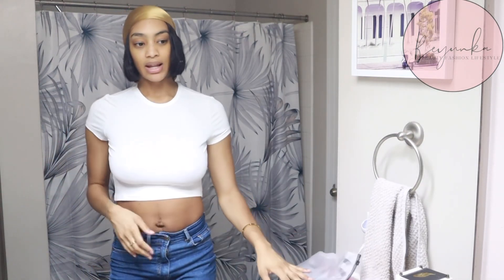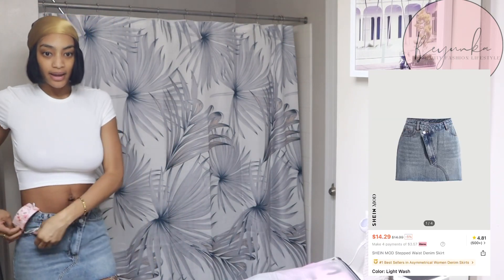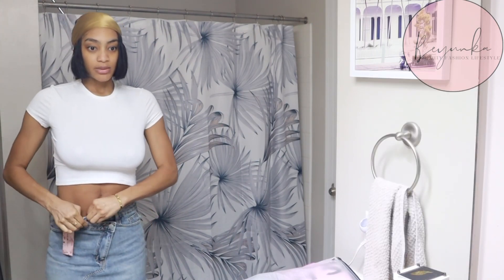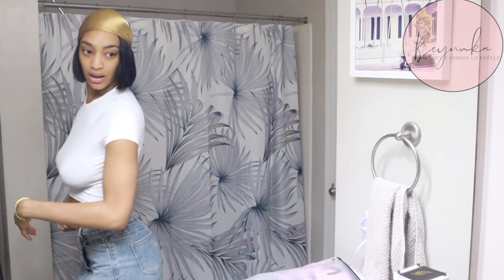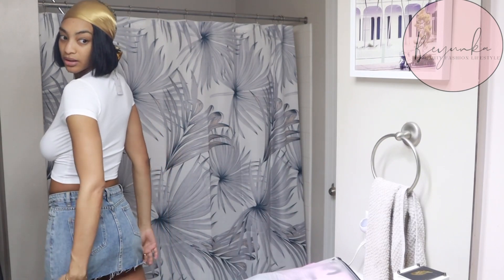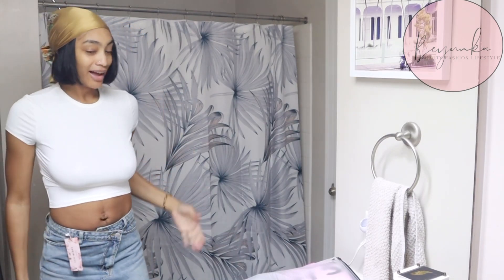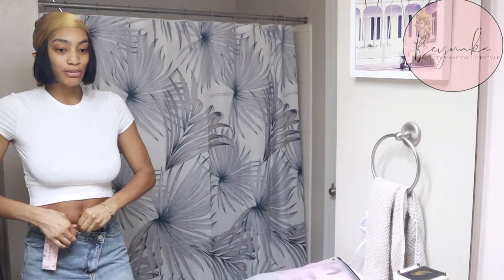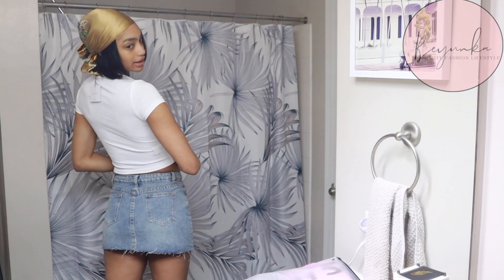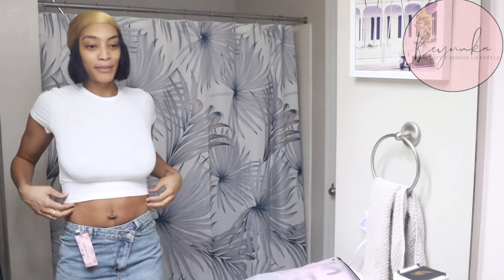I'm gonna try on the skirt real quick. This skirt is really cute but I am super tall so it's kind of short. I got a size 27 but it's just really short — I'll have to wear some shorts under here. I might have to wear this as like a little cover-up to the pool or something because I don't even think I can sit down in this.